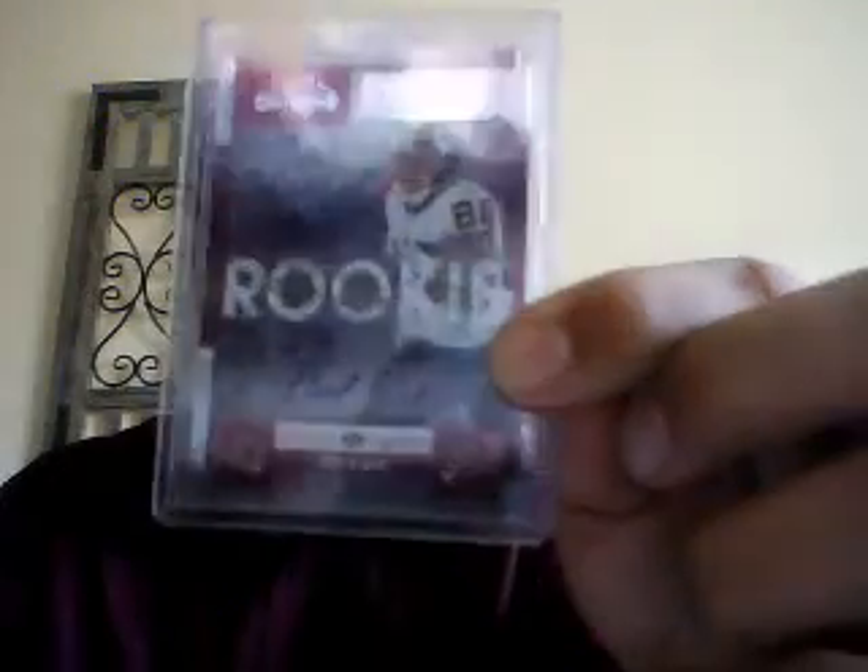This is a Dustin Keller, John Carlson, Fred Davis rookie auto from SP Rookie Threads numbered to 255. Certified Gold Fred Davis rookie auto numbered to 225. Fred Davis Contenders auto. Chris Cooley Finest auto numbered to 225 jersey auto. And then Leonard Hankerson two-color refractor patch auto. That's my Redskins PC — appreciate ya!